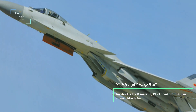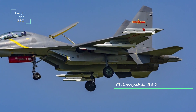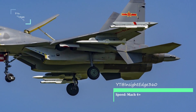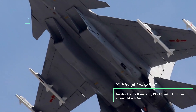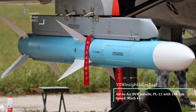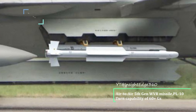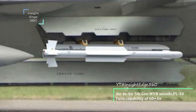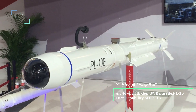It carries the impressive PL-15 with a range of 200+ kilometers, traveling at more than Mach 4. It also has the medium-range BVR PL-12 with a range of 100 kilometers at more than Mach 4. For short-range within visual range, it carries the fifth-generation PL-10 missile with a range of 20 kilometers and an impressive turn capability of 60+ Gs.